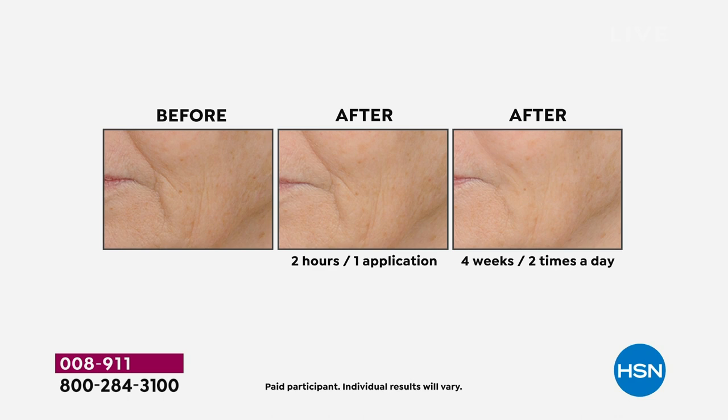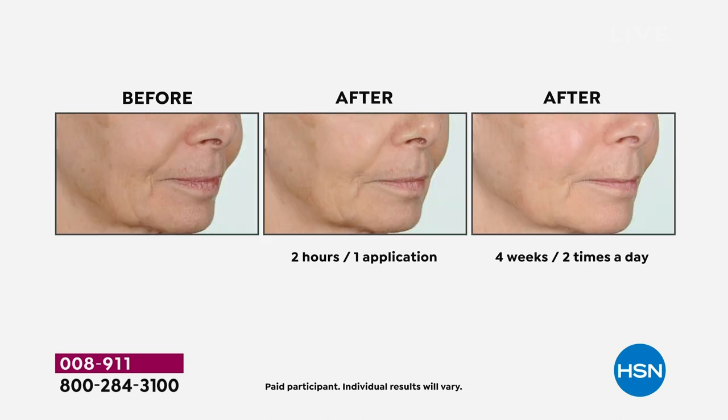Hyaluronic acid is expensive — that's why our regular size alone is normally $79 — and we're giving you three of them. Look at the difference — look at the jowls, how they start to pull down. Everybody always says, 'Is it too late, have I waited too long?' No — give this a try.